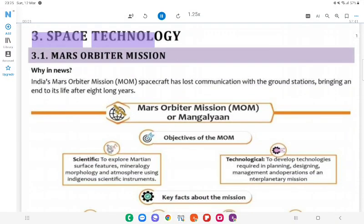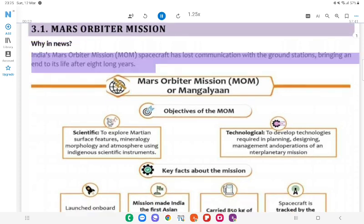Space Technology 3.1: Mars Orbiter Mission. Why in News: India's Mars Orbiter Mission (MOM) spacecraft has lost communication with the ground stations, bringing an end to its life after 8 long years.